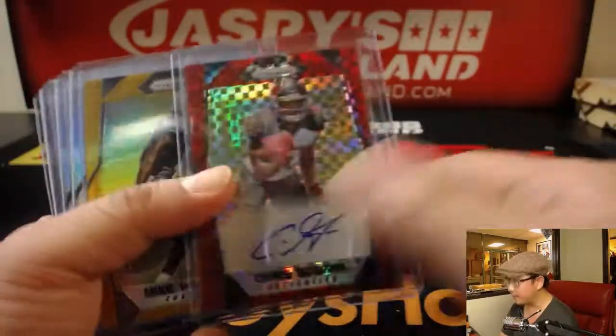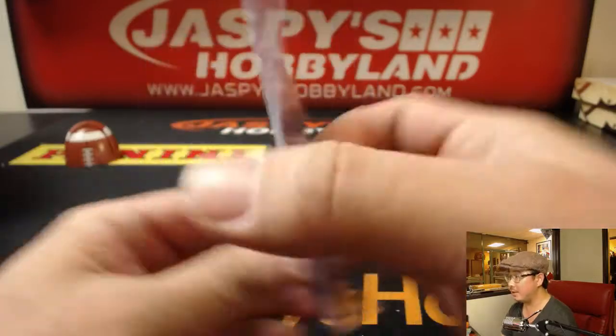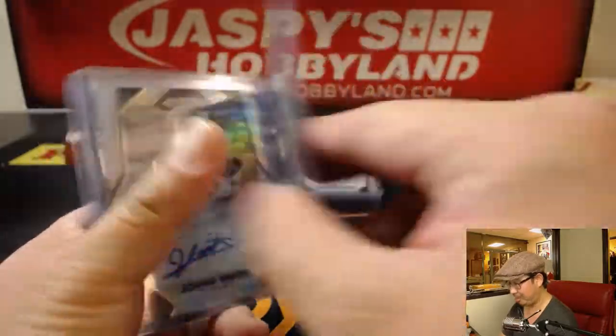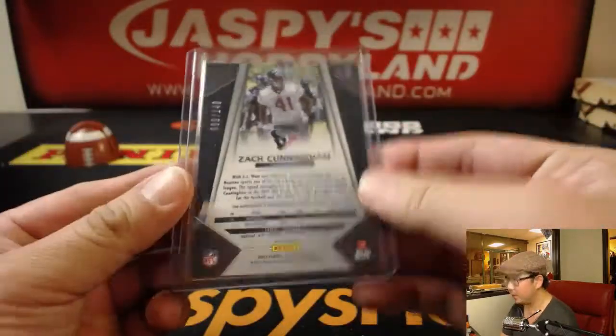Nice, that's pretty cool. Elijah Hood. Nice. Chris Godwin — I like the red parallel right here, out of 10. Mike Williams. Charles Harris. Poor Deshaun Watson. A lot of wave parallels in this one, which was pretty cool.